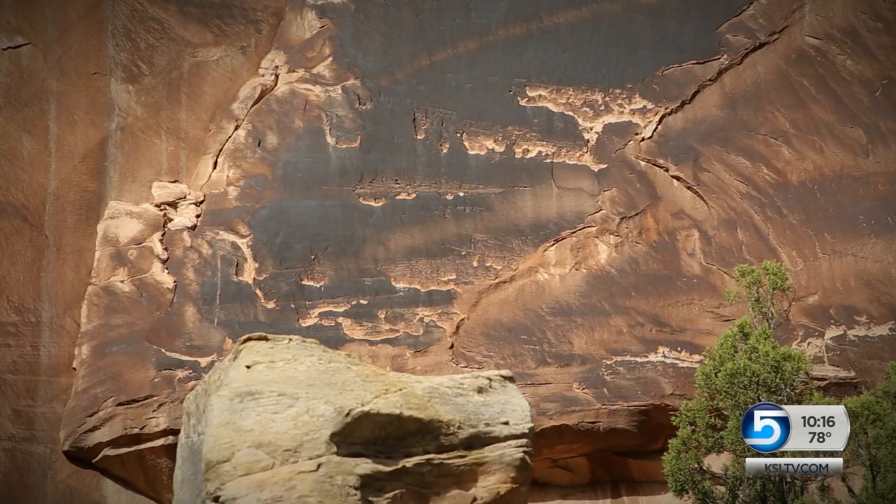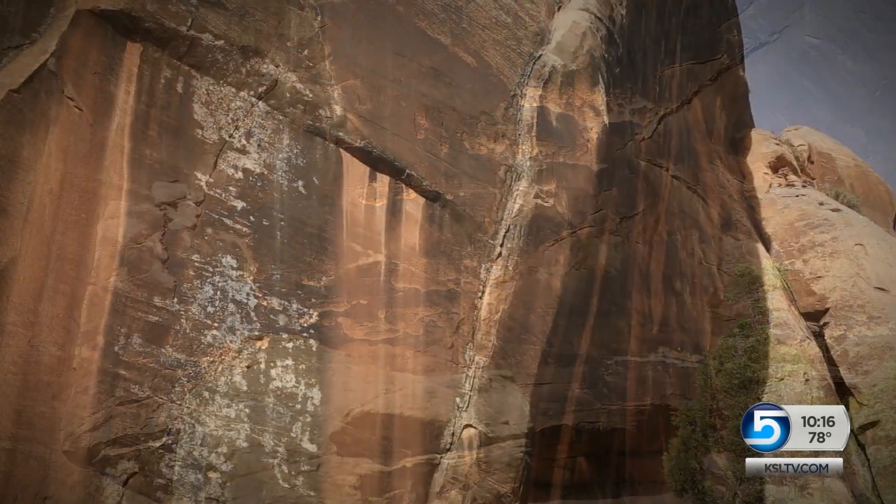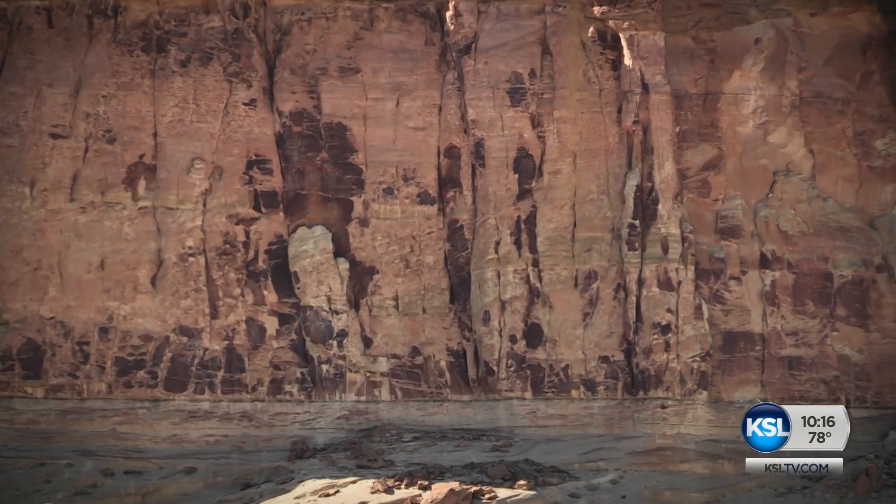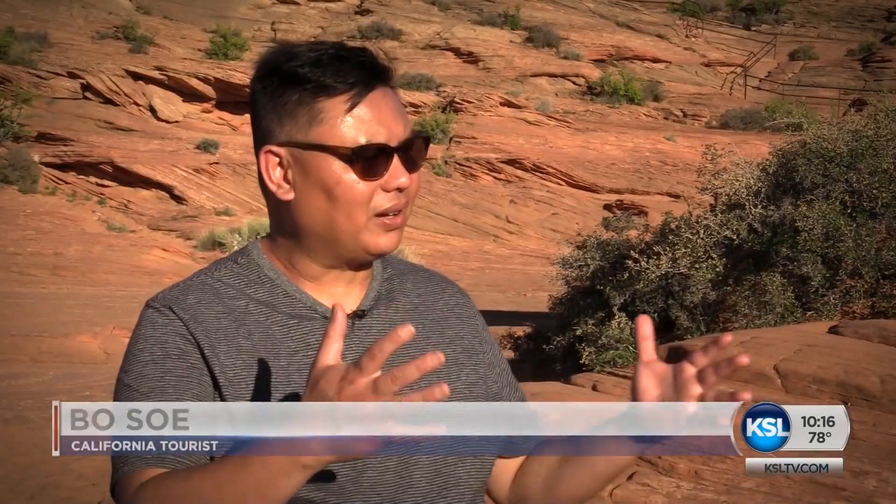So what is desert varnish, and how did it get there on desert rocks all around the earth? One observer thought it was probably a form of lichen — that seems like a decent guess from a tourist. Another suggested the rock, when exposed with oxygen, might have undergone oxidation, changing the color over the years.